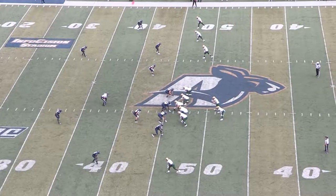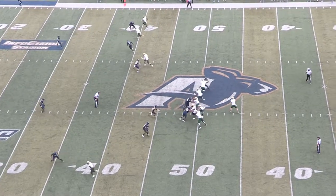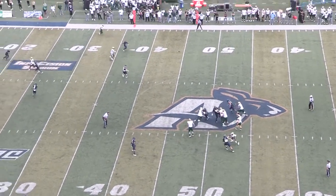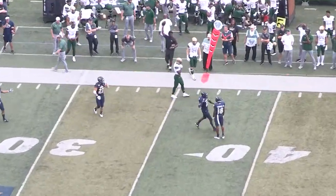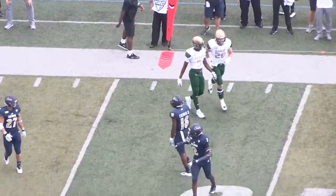As this first half was winding down, we have the UAB Blazers making a really good play. Number 18 Randy Kutchman on the defensive end almost had a great interception. We have the Zips at six and the UAB Blazers at 17.